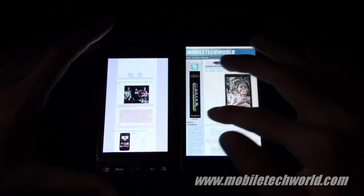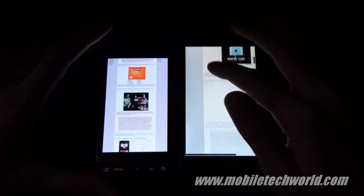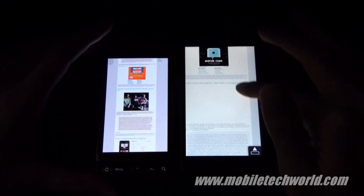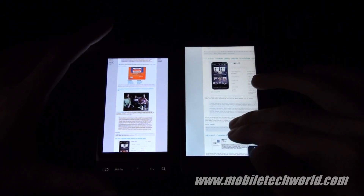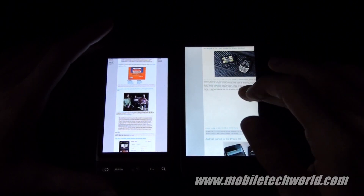Here you have YouTube videos directly embedded into the web page on the Desire, and on the HD2 you just have a blank space because there is no Flash support in Opera Mobile 9.7.